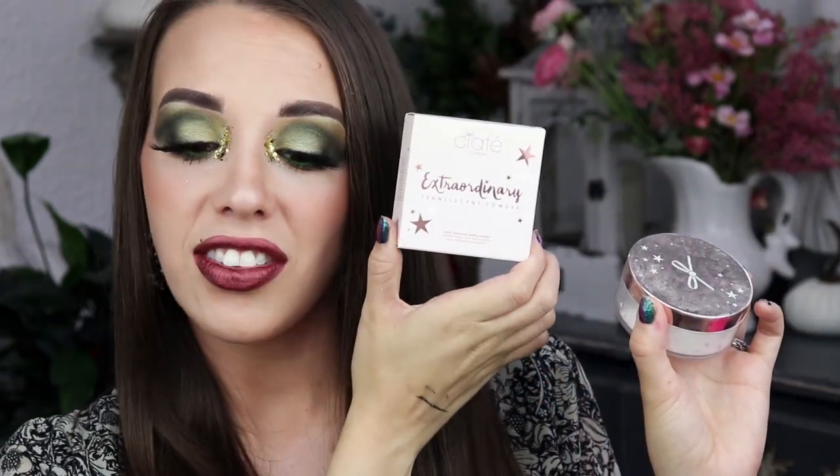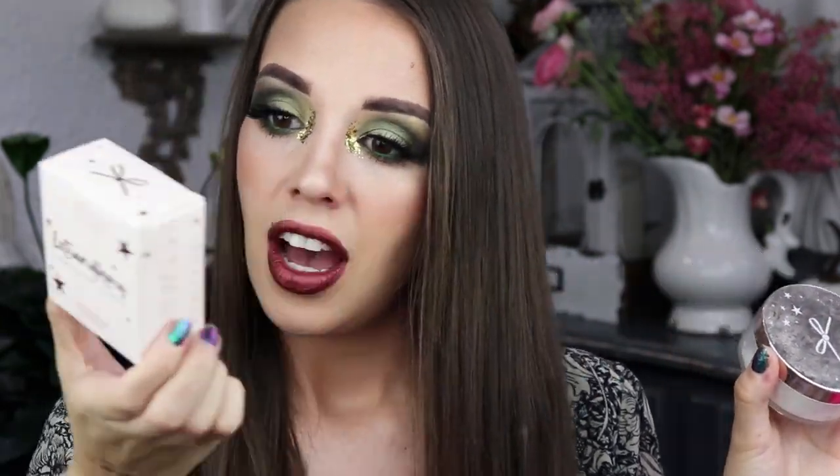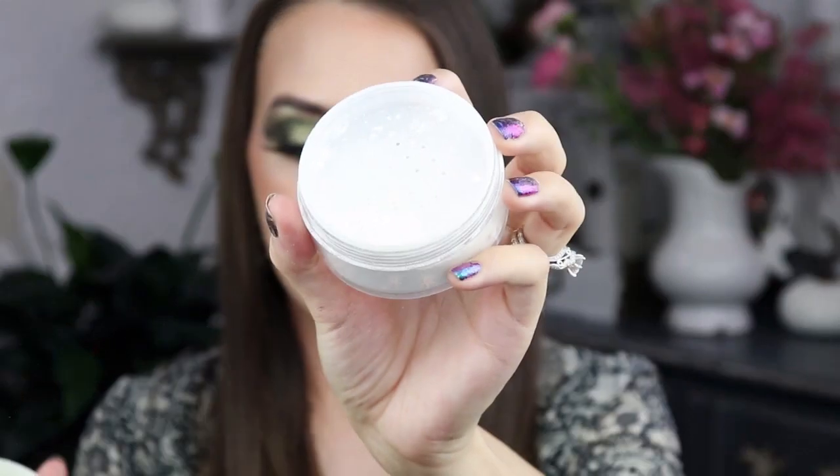Next is the Ciaté London Extraordinary Translucent Powder. I actually had this from a previous beauty box — this is a powder I was using as a holy grail item until I found my Jeffree Star. Because I already have it, this is going to go in a giveaway I'm building up for you guys. It is a very finely milled powder that blurs and sets everything beautifully. I love this powder.